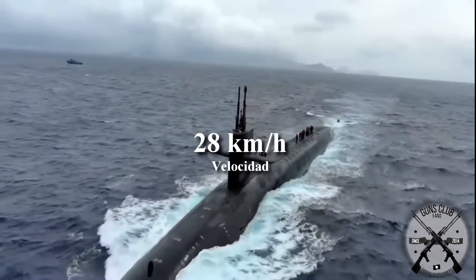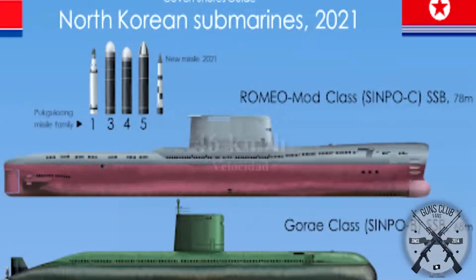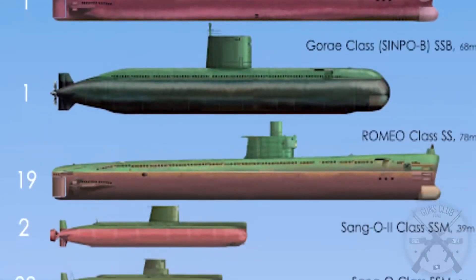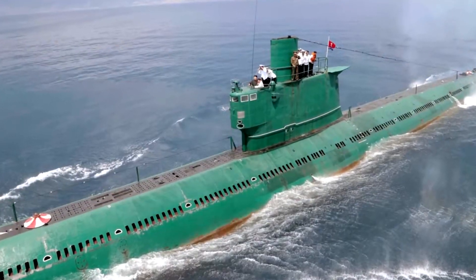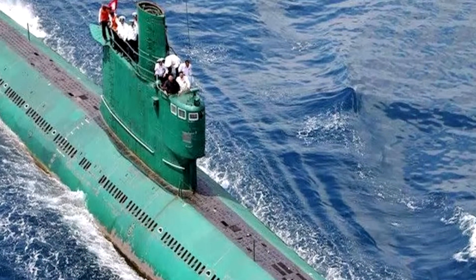These submarines are slow, with a maximum speed of 28 kilometers per hour, while American submarines can reach about 46 kilometers per hour. Nevertheless, they can certainly still be considered a threat. The North Korean submarine fleet is one of the largest in the world, with a total of 70 submarines in service. But really all these submarines are very old from the Soviet era and quite outdated. Several of them can launch ballistic missiles. Despite this, as mentioned, these submarines are still a threat to the current ships of the Japanese and South Korean fleets.